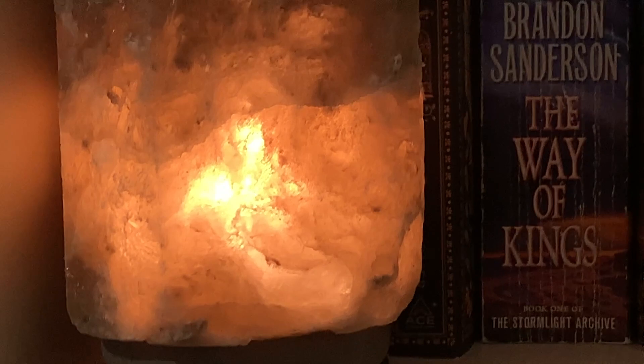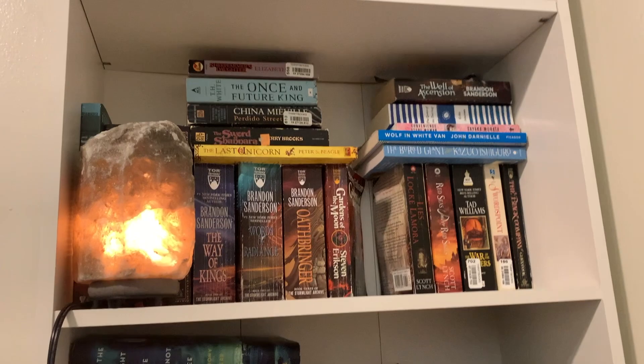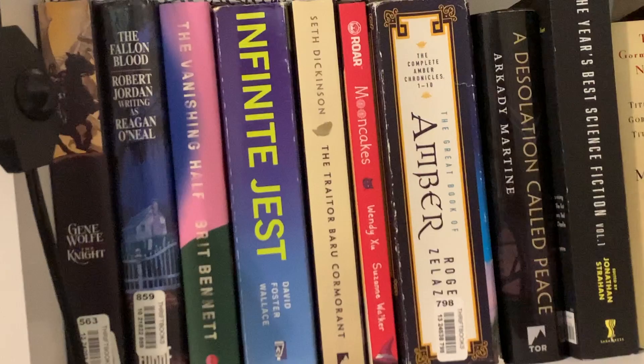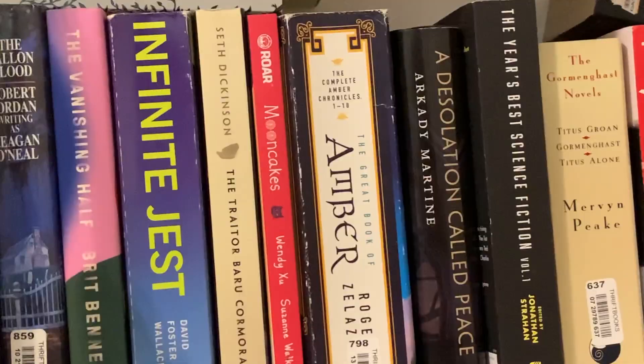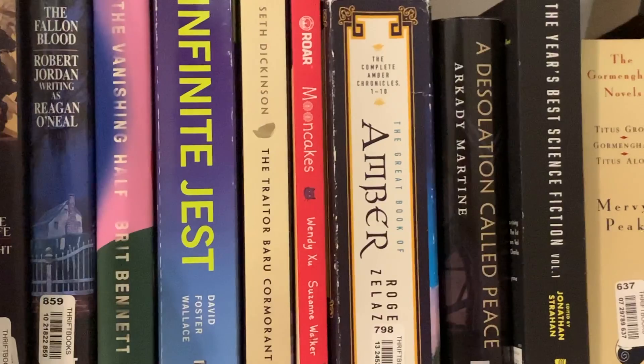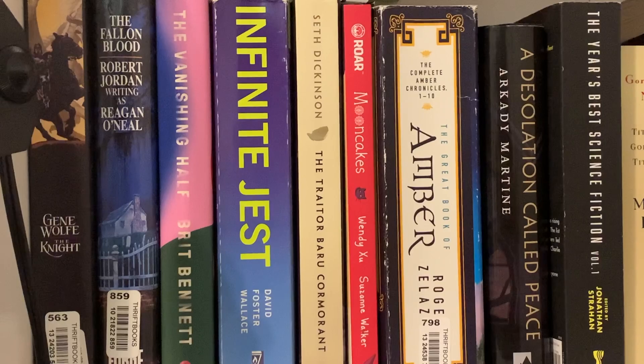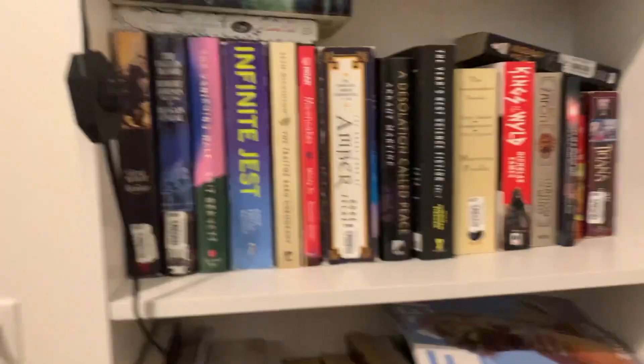Below the series shelf is my TBR shelf. I've read none of these books. I've had Infinite Jest for over a decade and it's somehow survived every round of donations I've done. Will I ever actually read Infinite Jest? Probably not, but I like to think that I will. Aside from Infinite Jest, all of these are books that I'm eventually really excited to read.